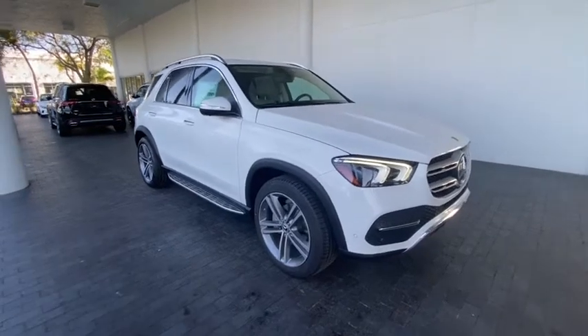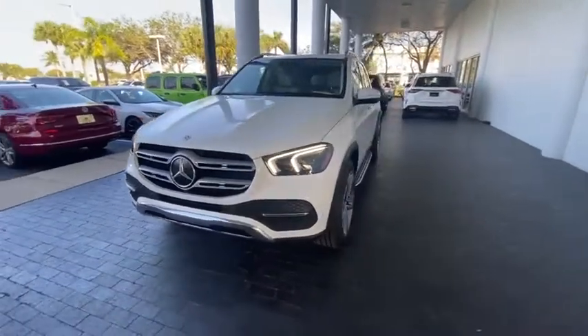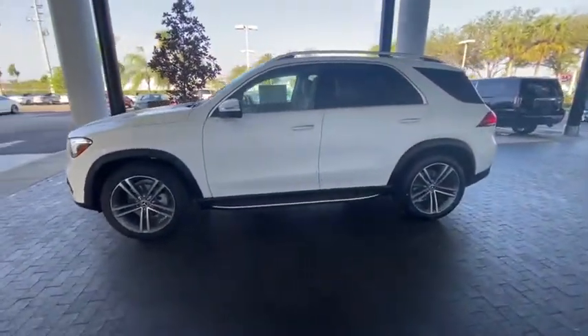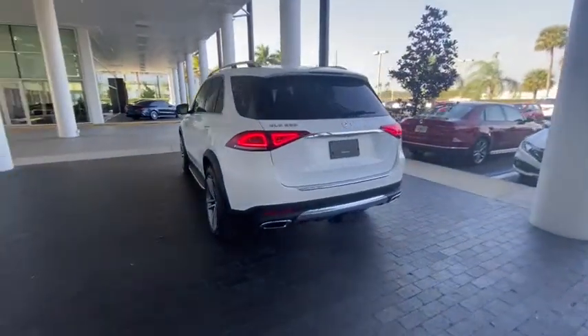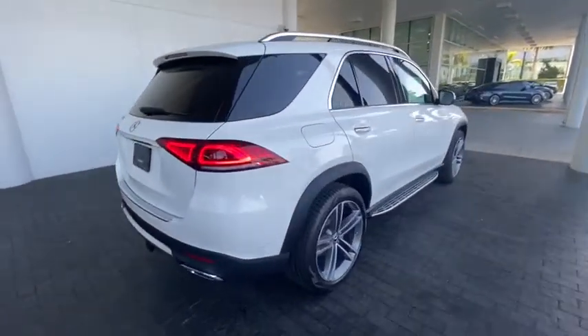Take a ride in the 2021 Mercedes GLE. The GLE comes with the full Mercedes luxury experience. It combines sports sedan performance with SUV stability. It comes with beautiful, serene-looking interiors and a command system that is close by to access every setting under the sun.